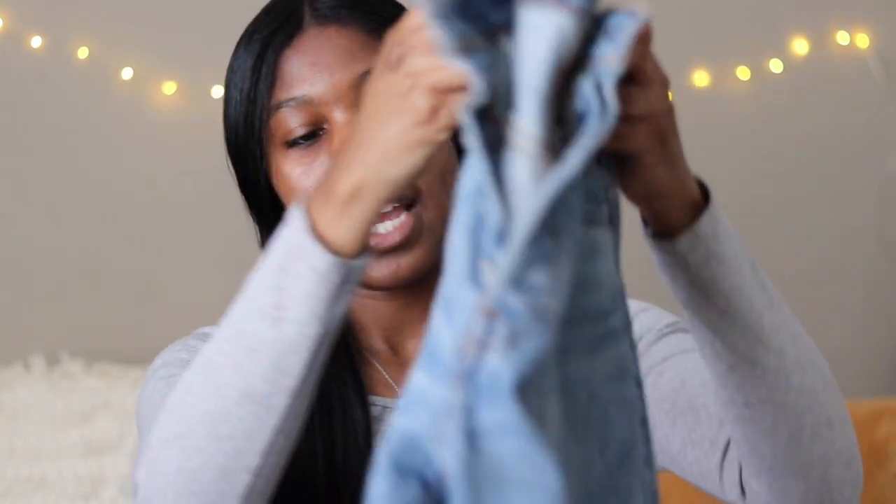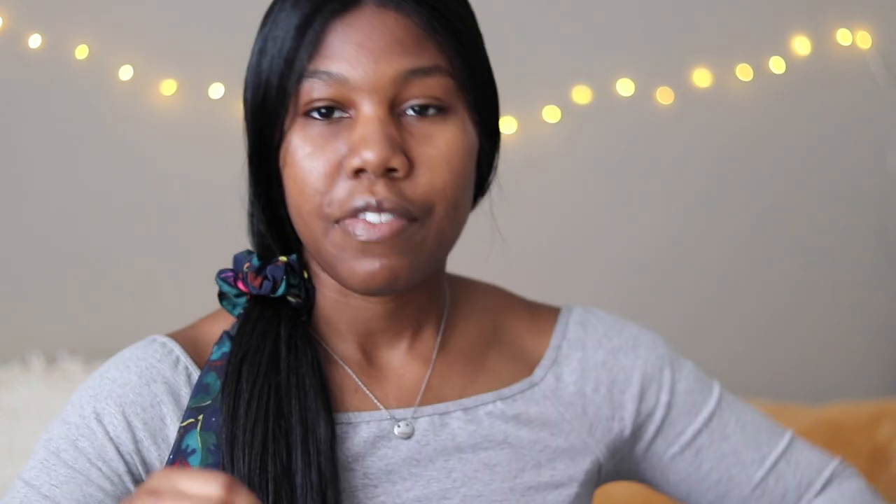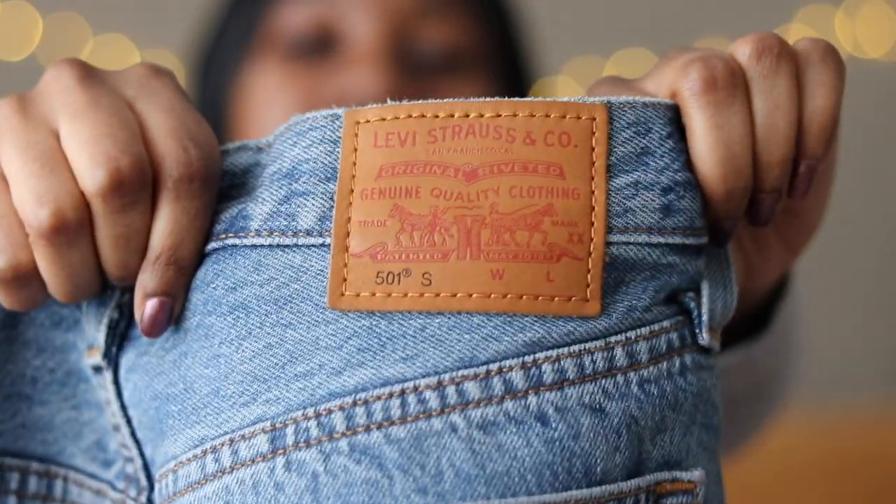My other Levi's are the 501 Skinny jeans. These are relaxed through the hip and the leg, have a finished hem, and are high-waisted — though I think the Wedgie Straights seem more high-waisted because they're fitted around the hips. One of the signature details of the 501s is that five-button closure, and on the back it says '501.'